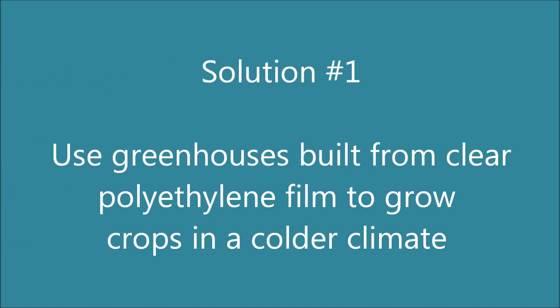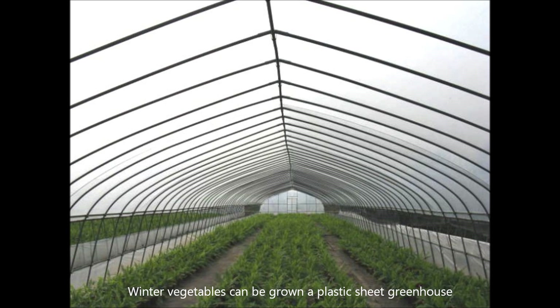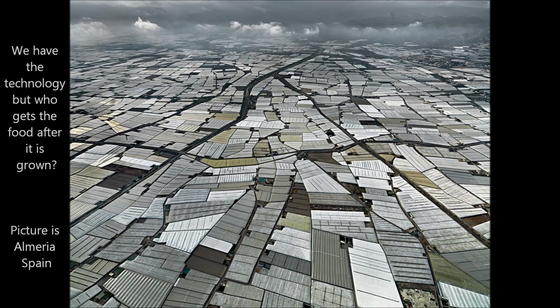I'm not into doom and gloom — I believe there are always solutions to our problems. One solution will be installing greenhouses, either in your own home, around your home, or connected to it — or something larger scale that a neighborhood or community could share. The technology exists to do this on a massive scale, as they have in Almería, Spain, where they've covered square kilometers with greenhouses. It's not impossible, though there will be infrastructure costs before the payback is realized.